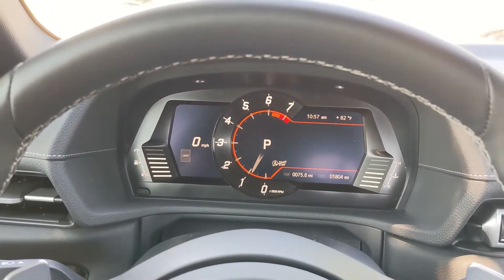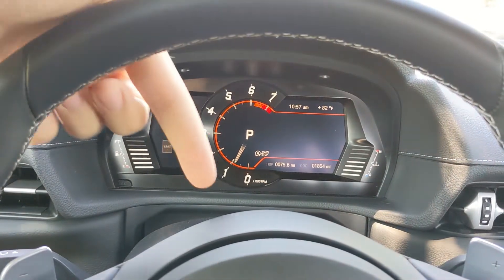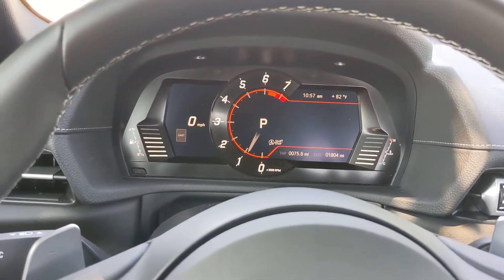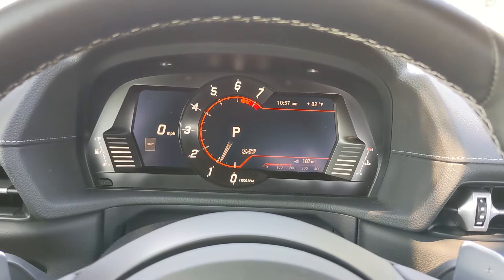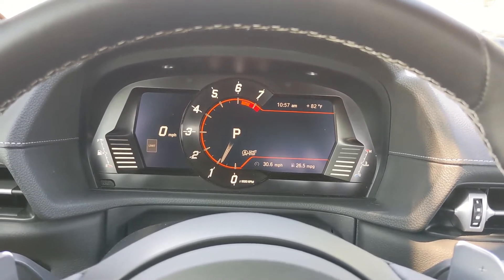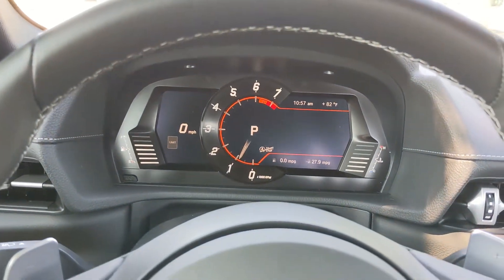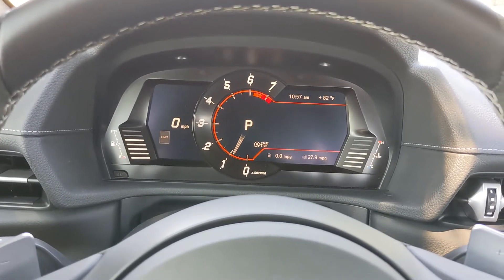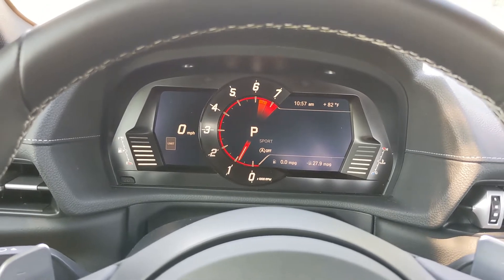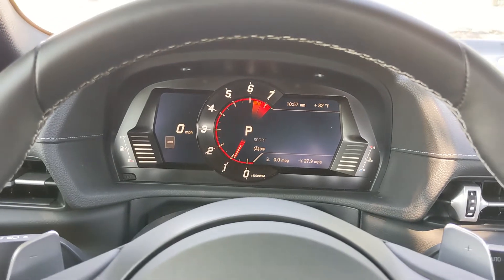Moving to the gauge cluster, it is a full digital display with the center featuring a C-shape tachometer. You can adjust between different options down at the lower right, and the tachometer also has a colored option which becomes more defined when you enter sport mode. There's also an audible change which you can configure for how aggressive your sport mode is, and I'll showcase how you can do that when I get to the center console.